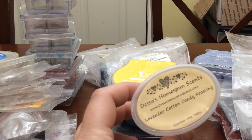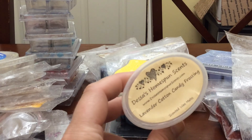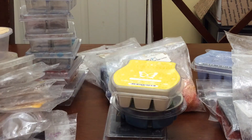I melted this Lavender Cotton Candy Frosting from Dusse's. It was half a scent shot left — I threw it in my bedroom. It's nice. It is one I really enjoy. I do like the pink lavender sugar or whatever it's called better from hers, but this one was nice and sweet as well.